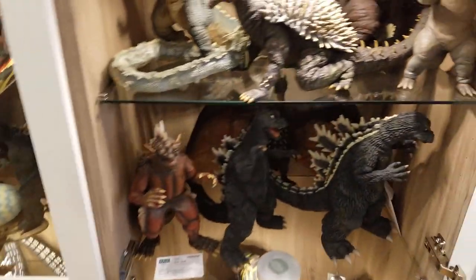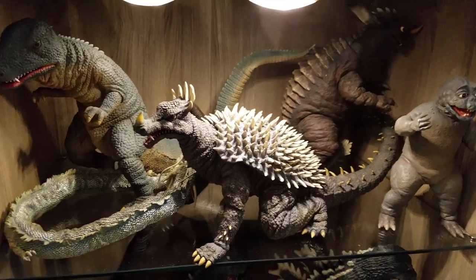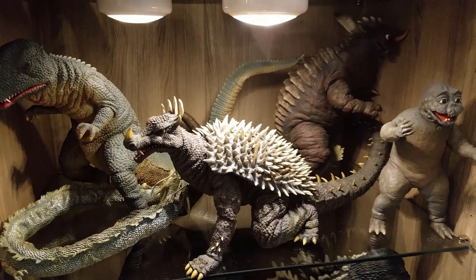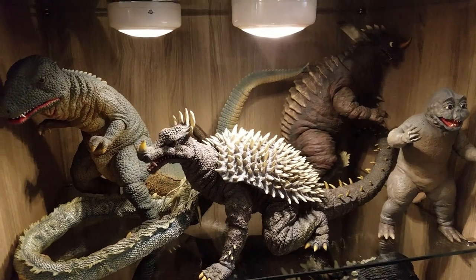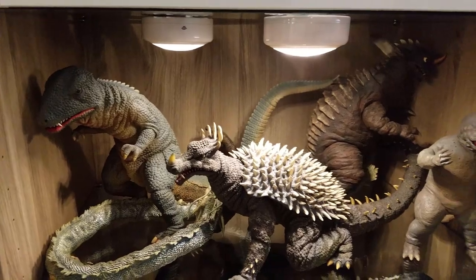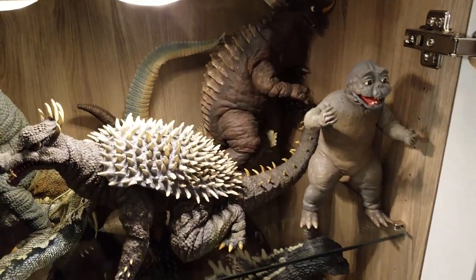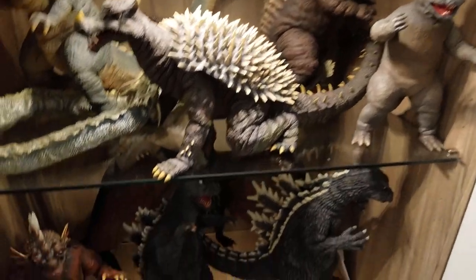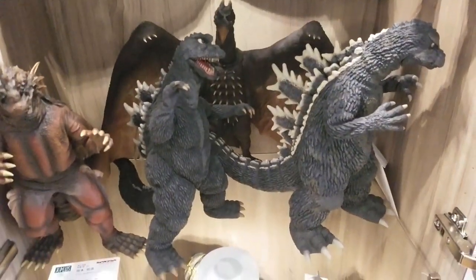This is the second shelf of 30 centimeter. This is the Anguirus 68 — this is the first X-Plus figure I ever bought, maybe about nine years ago, 2009. Gorosaurus, Manda, Baragon, and Minya. As you can see, it's kind of a tight fit. There's Rodan 64 in the background.